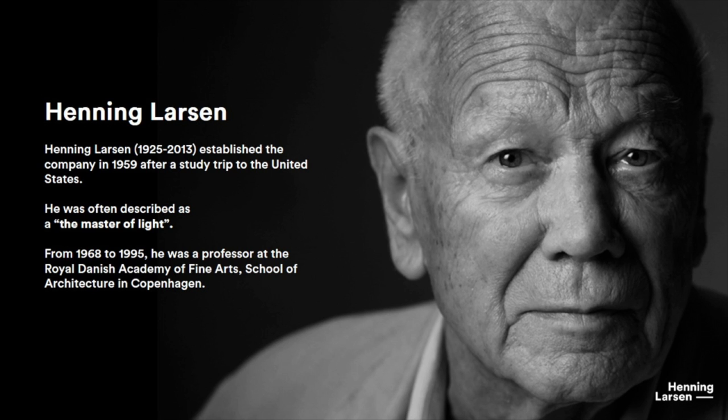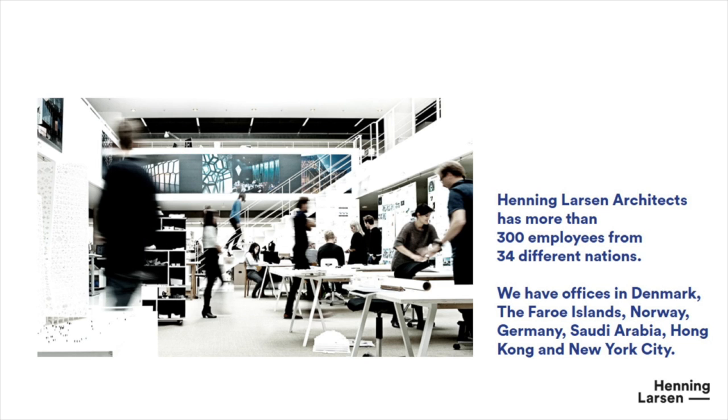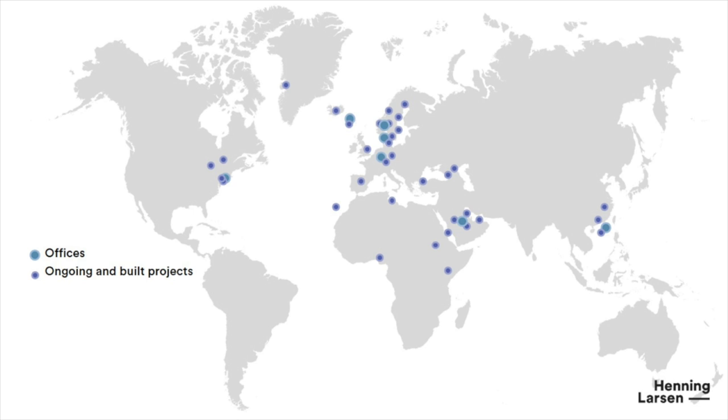I'm coming from Henning Larsen Architects. This is Mr. Henning Larsen — he's not with us anymore, but he is known as the master of light. So daylight is the key in the way that we treat architecture in the office. We are around 300 people in the office with offices around the world, including one here in Munich in Germany. This summer we are starting up in the US in New York, and we have ongoing projects in Ohio, Toronto, and a high-rise in New York as well.